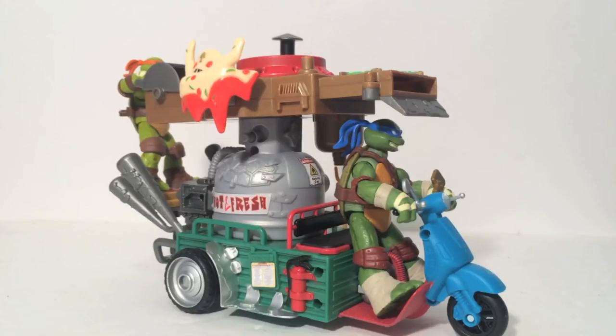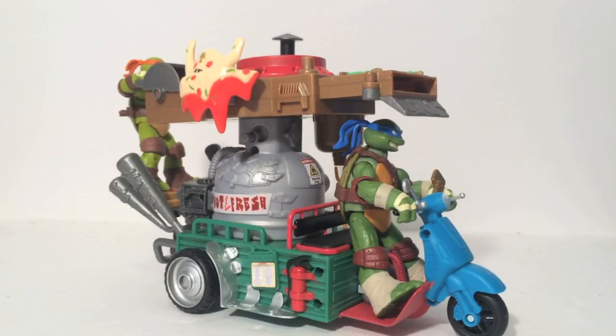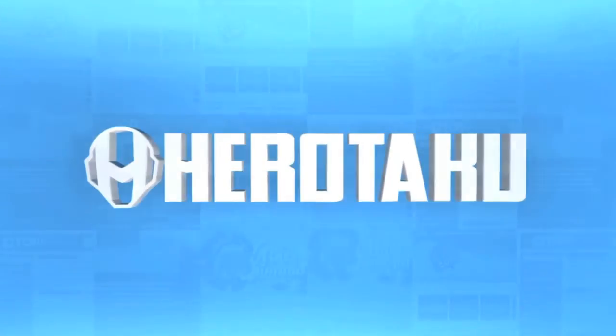That is all for this week on SoundOut's Toy Chest. If you are looking for more reviews, you can check out my weekly shows: Model Kit Monday on Mondays, SoundOut's Toy Chest here on Thursdays, and SoundOut Review on Saturday. Stay tuned for next week, where the clue is: 'Do I even have a heart? Am I even real?' — if you have an idea of what it is, post a comment below. Be sure to check out Herotaku.com for Ninja Turtles news and more. Goodbye!